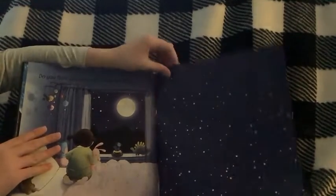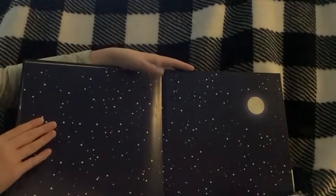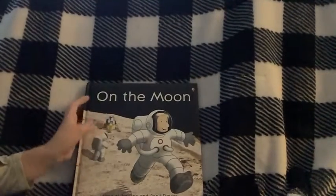Do you think you'll ever go to the Moon? And that is the end of the book. I hope you enjoyed this book.